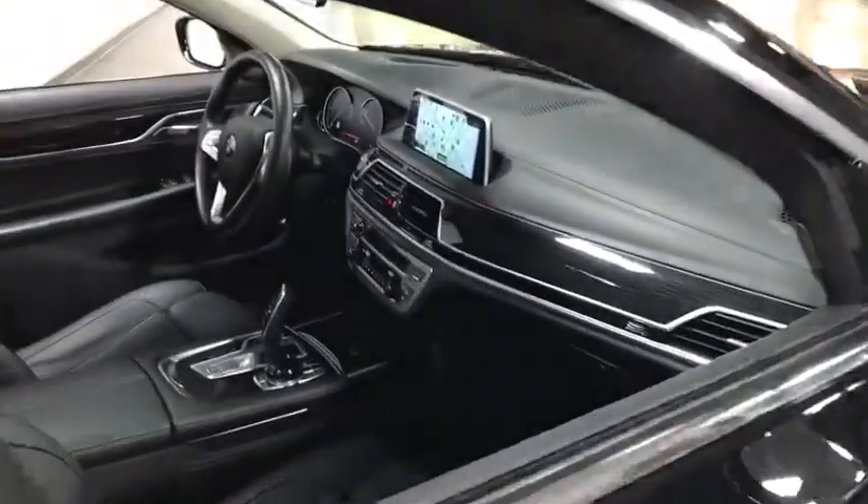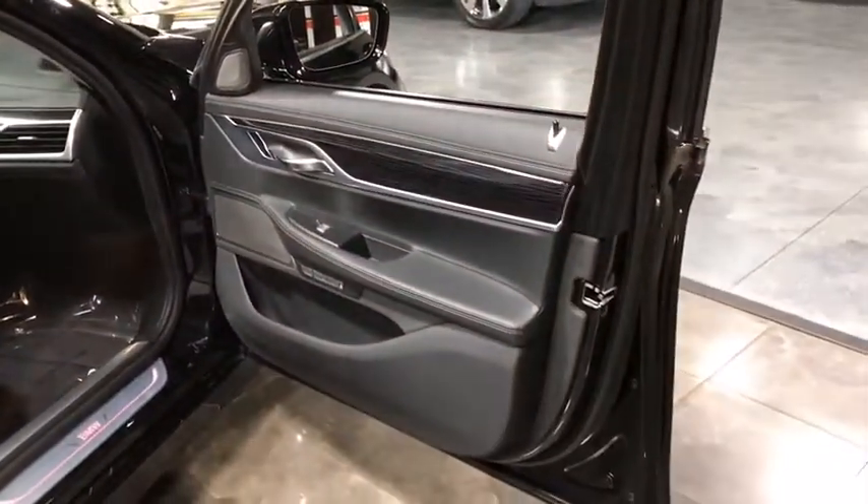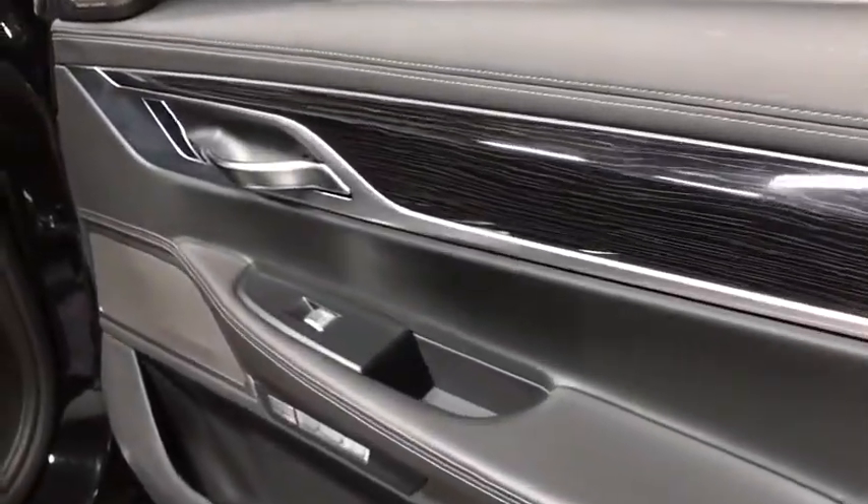Keyless entry, navigation system, Bluetooth, universal garage door opener, MP3 player, clock, trip computer, heated front seat, tachometer, outside temperature gauge.